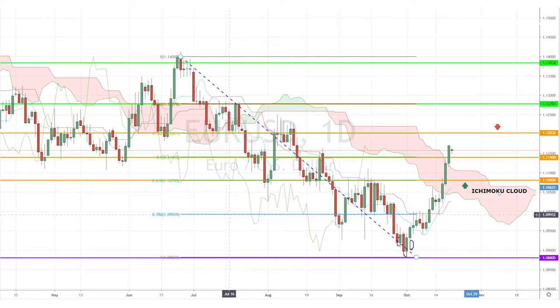Profit-taking could be considered at the higher Fibonacci retracement levels at 1.1203 and 1.1278, respectively. Of course, trading in the financial markets involves a risk of loss, and you should only trade the money you can afford to lose.